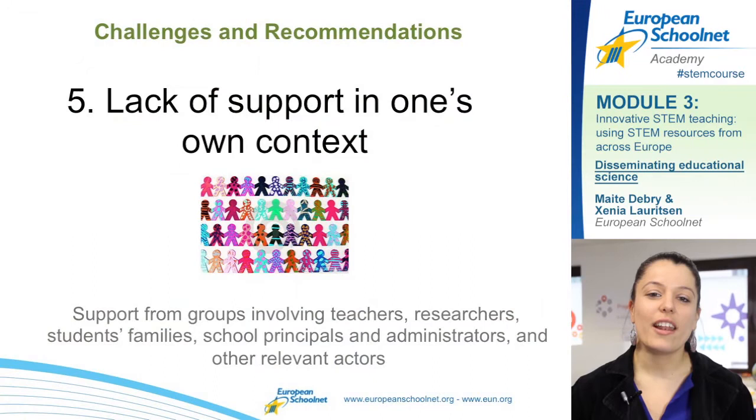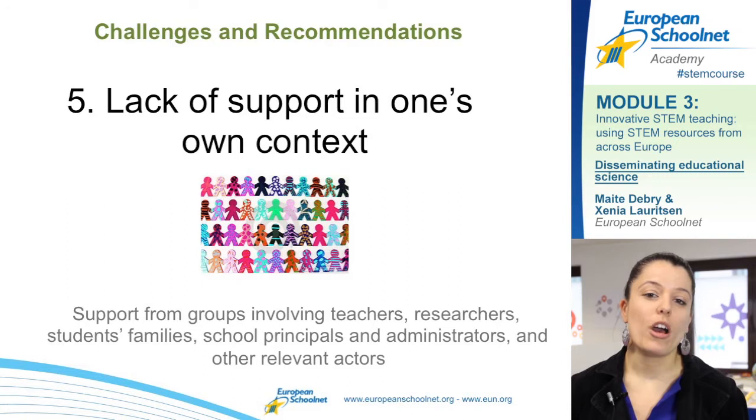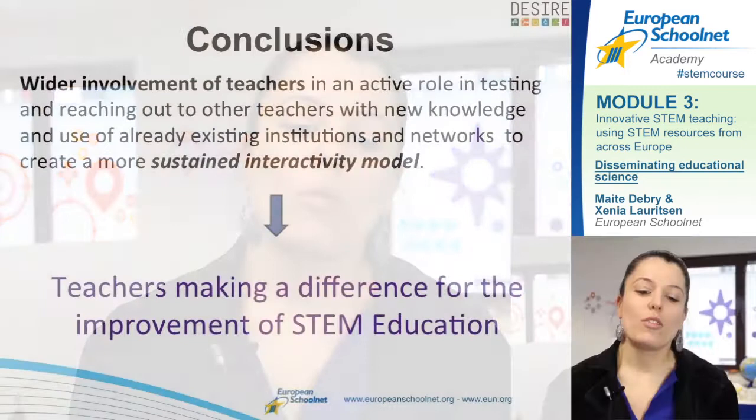Another challenge identified by teachers is the lack of support in their own context. Sometimes as a teacher you feel isolated trying to use innovative STEM teaching. What we recommend is to try to form a group at local level in your community — involving teachers from your school or other schools in your region. You could also think about informing your headmaster, involving parent groups, or researchers from local institutions or universities. This way, your effort to use innovative STEM education will not feel isolated but supported by the community.